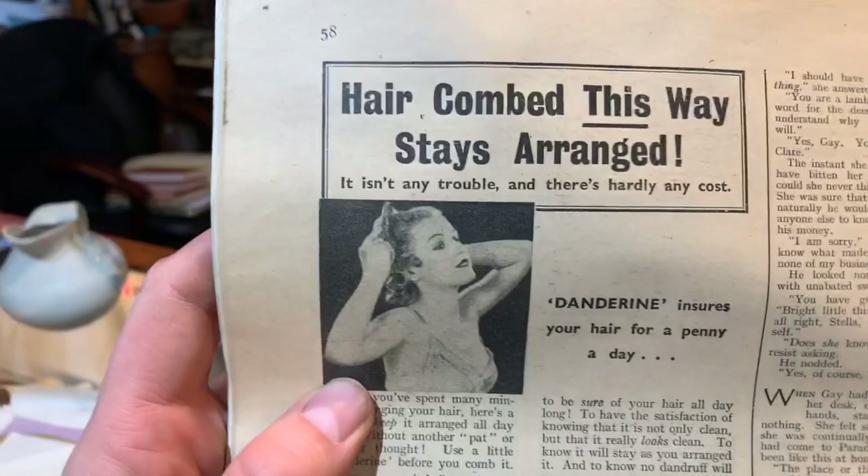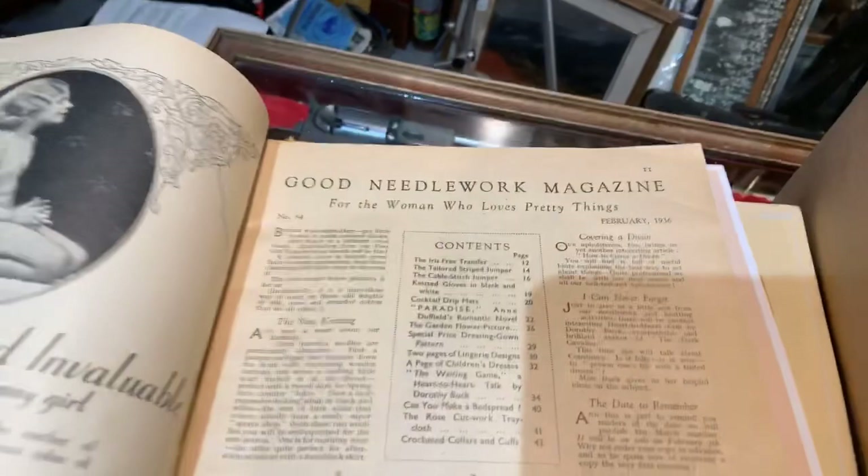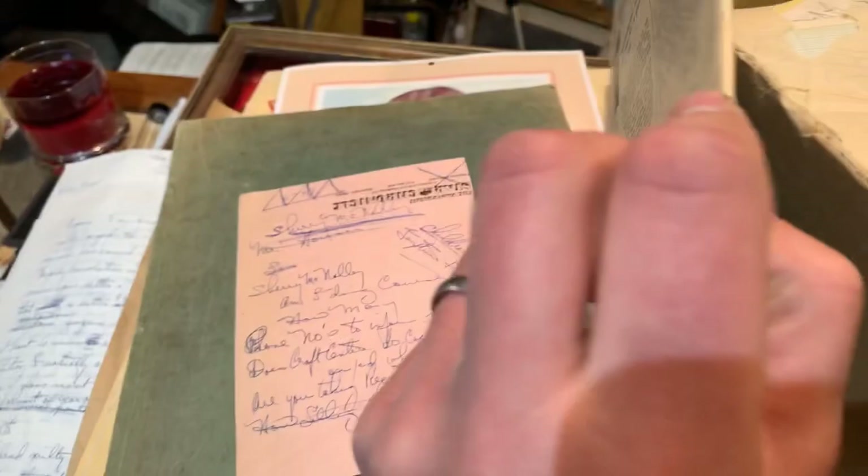This has got to be an old magazine - and they just advertised smoking everywhere they could back then. 1936, the Good Needlework magazine. That's pretty neat. It doesn't look like there's a cover, but you'd think there would have been. Some of the stuff in here is going back to the 1930s.